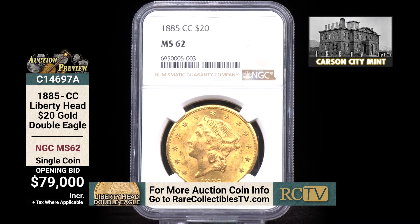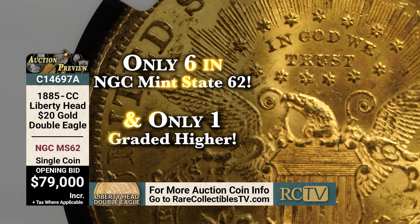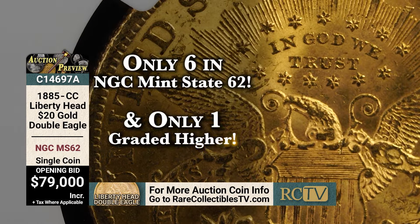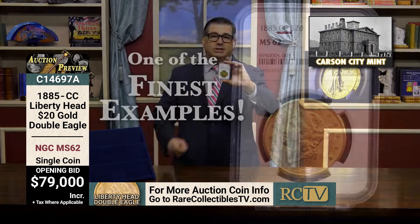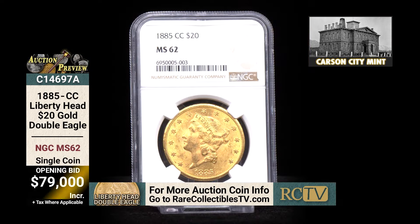To survive in this condition is a huge deal. NGC has only graded six in mint state 62 and only one higher, so you're looking at one of the finest examples of one of the lowest mintage, rarest $20 Carson City coins. NGC price guide lists this coin at $100,000. We're going to open the bidding at just $79,000.